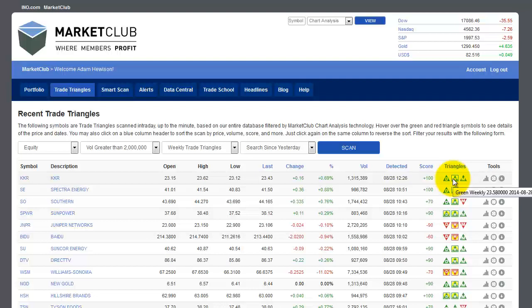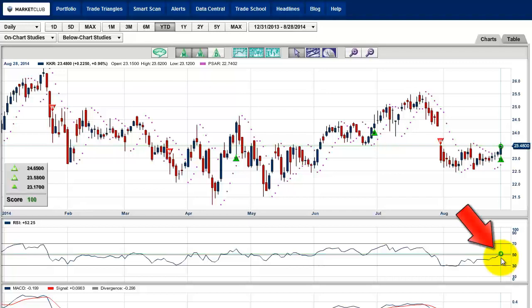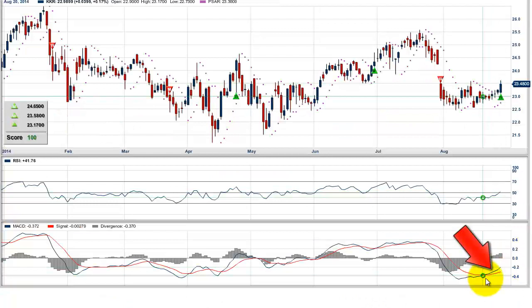Let's take a look at KKR right now. There's the weekly trade triangle, and you can see it went long at 23.58. It's currently at 23.48, so you can get in right now at a slightly lower price. Also, if you look at the monthly trade triangle at 24.65, that also shows you can actually get in. The other thing that's positive here is the fact that it's just tipped over the 50 line, indicating the trend is once more up.